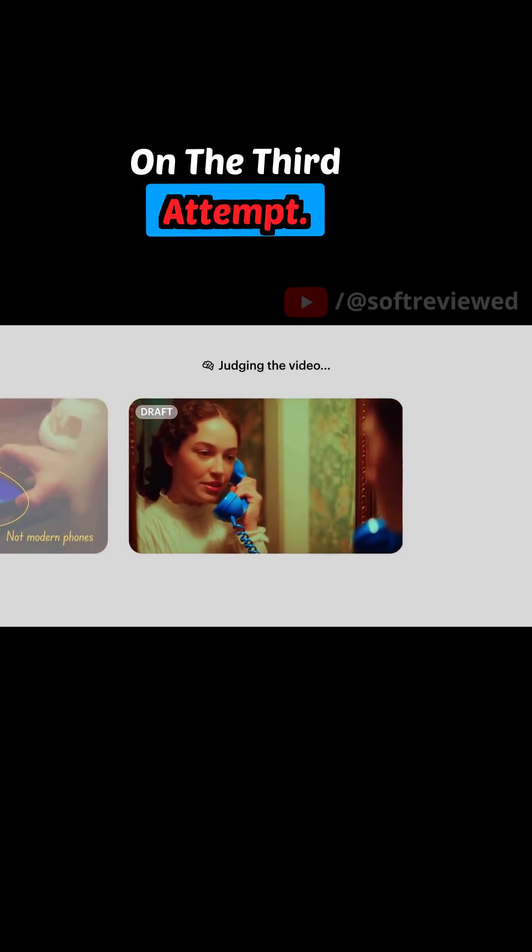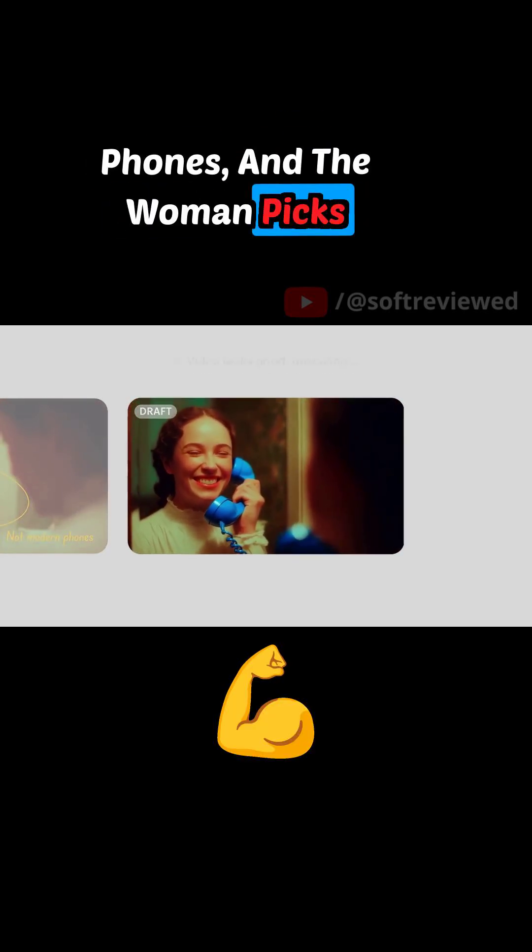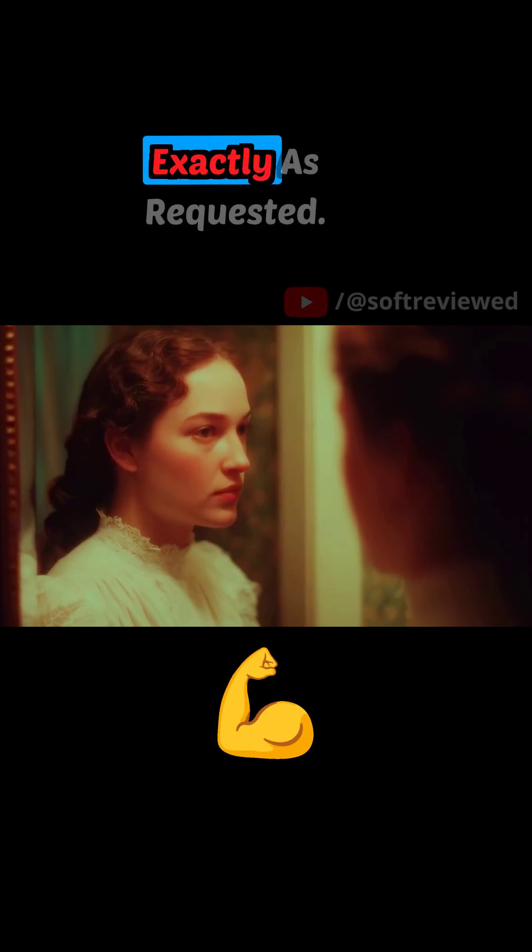On the third attempt, success. The camera pans down, reveals two classic rotary phones, and the woman picks up the blue one — exactly as requested.